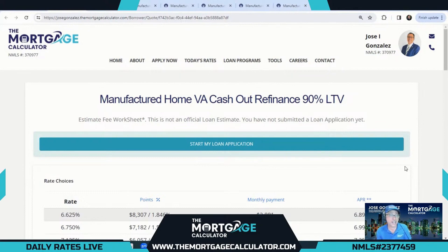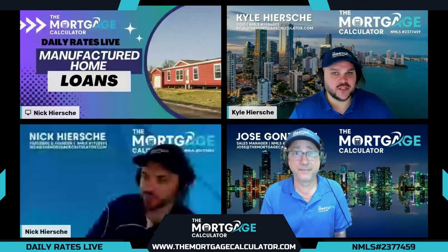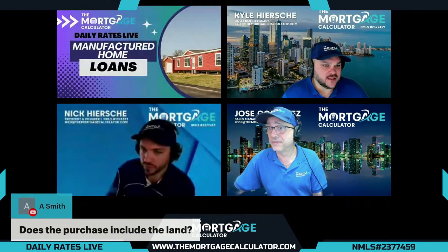We showed you the obvious ones — the VA, FHA, and USDA — but we also showed you some more interesting ones, like the 5% down Freddie Mac Choice Home with great rates, and our DSCR at 70% purchase and 65% cash-out. That DSCR option is probably the best of them all, because investors love DSCR loans and they love manufactured homes. Go ahead and put yours together and we'll be sure to quote you a great deal.